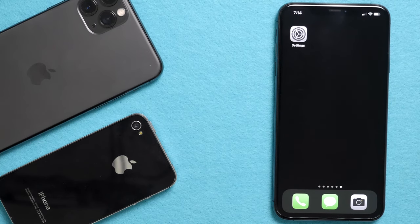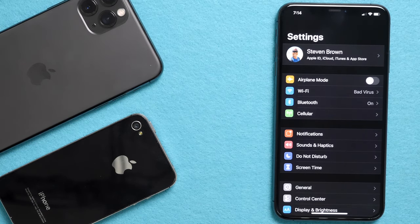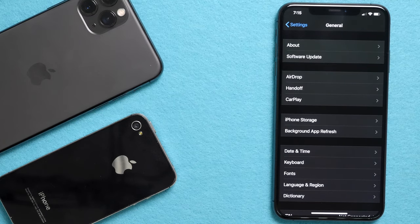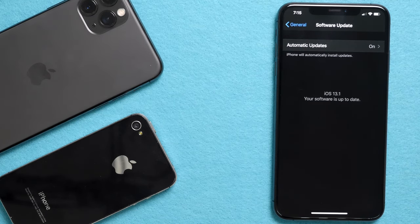The first thing we need to do is prep your original phone by going into your settings. Under settings, go to General, then go to Software Update. If you see an update, go ahead and update your software to the newest version if possible.